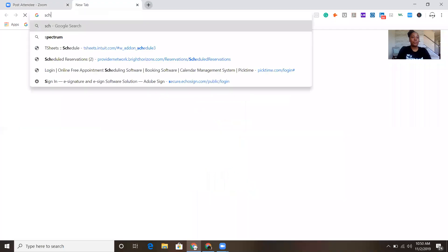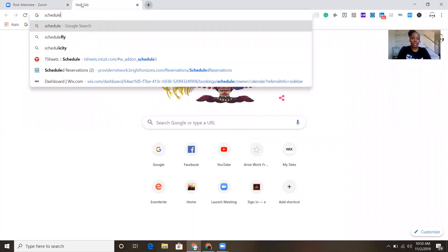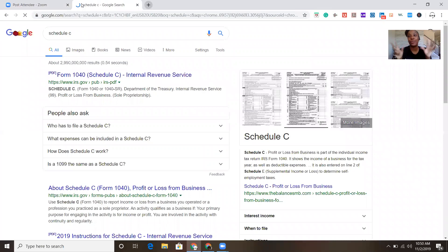One of the things you can write off as a small business owner is your vehicle. If you are utilizing your car for business purposes as an IBO, you can write your car off. When you go to file your taxes there's a form called Schedule C — let me pull this form up for you. A Schedule C is basically what you would use.